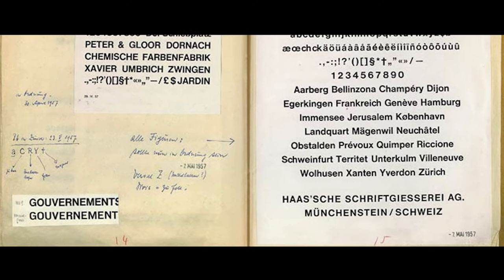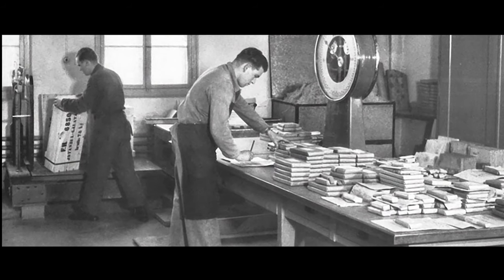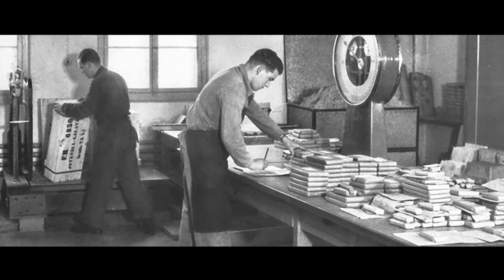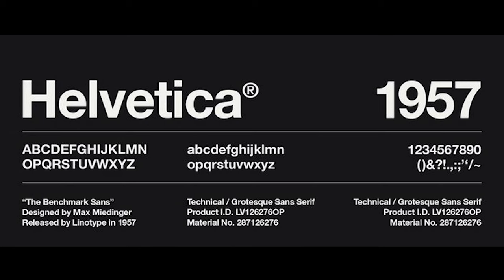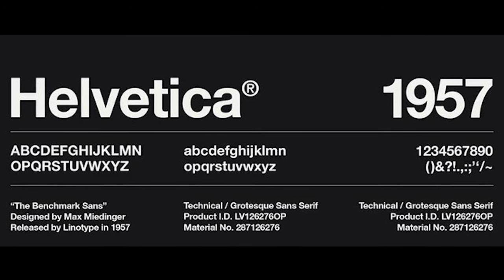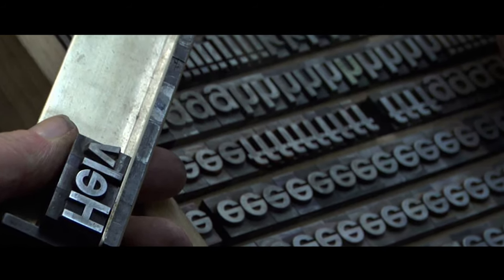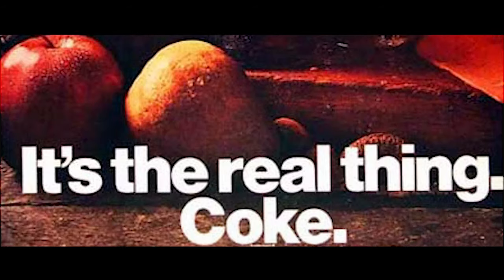A name that sounded so sweet, so seductive, synonymous with wealth, style, power — the little black dress of typography: Helvetica.